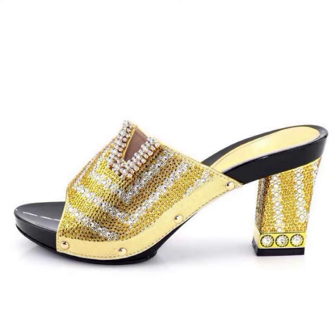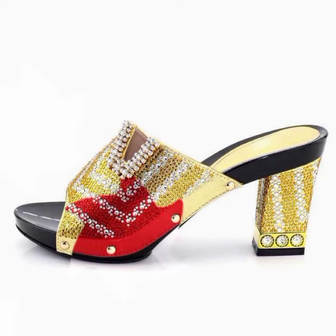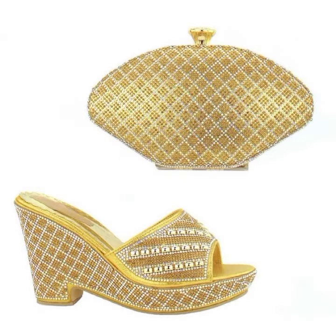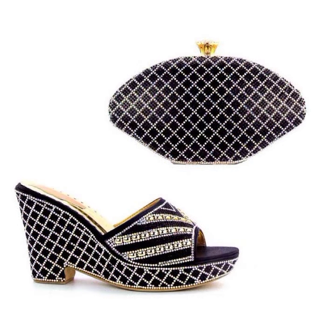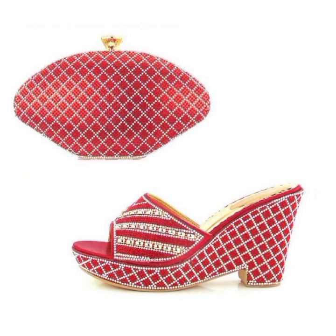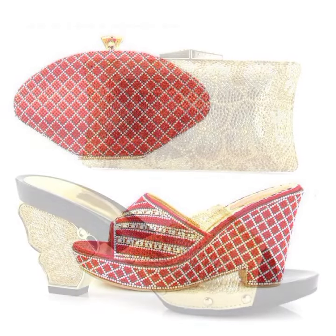Hello everyone, welcome to our channel Belly Bass, where you get the new footwear designs. Today I have brought a special video — a bridal footwear collection with matching purse and dresses. This is one of the best stylish, elegant, luxury and party wear footwear with beautiful design styles. This is one of the best collections for everybody.